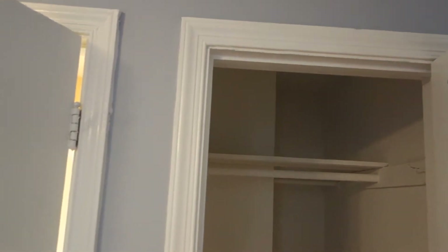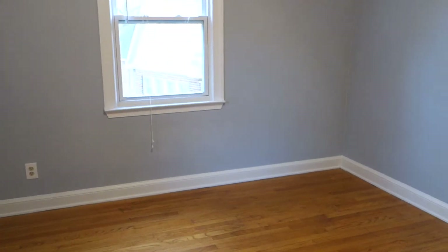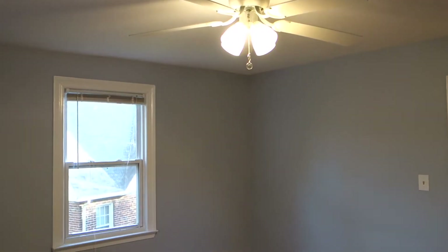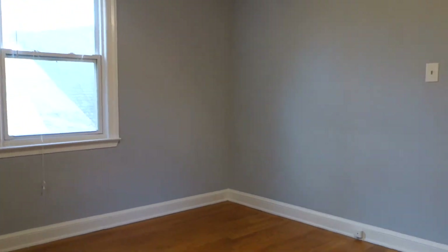The bedroom can easily fit a queen-size or even a king-size bed. There's a nice deep closet in here, so you can get an idea of how it looks. We're going to go back to recap what we saw.